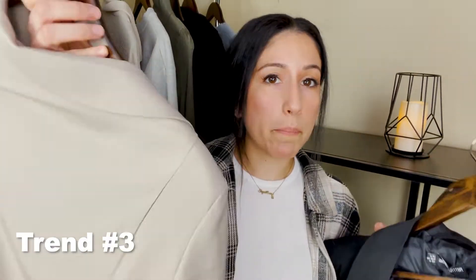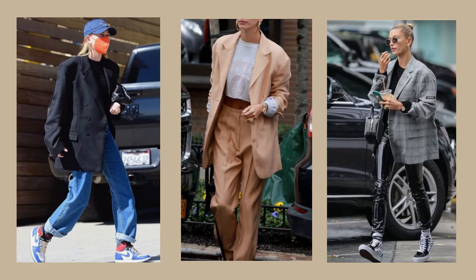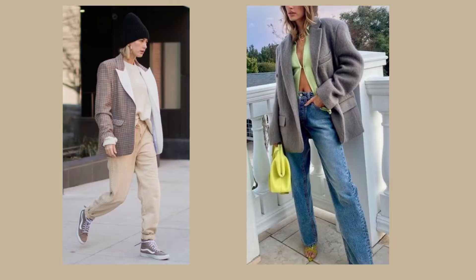Next up are oversized blazers, and these are such a must to have in your closet. Find them at thrift stores for inexpensive prices — these are from Pretty Little Thing. What I like about them is that they give you that put-together outfit look without even trying hard. I get a lot of inspo from Hailey Bieber; she has that street style cool chic look and pulls it off so well. I've seen so many people wear just an oversized blazer with denim boyfriend jeans.